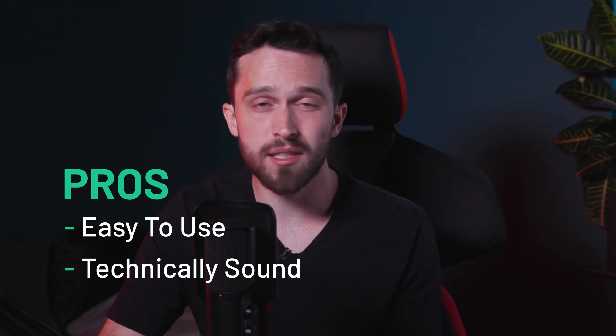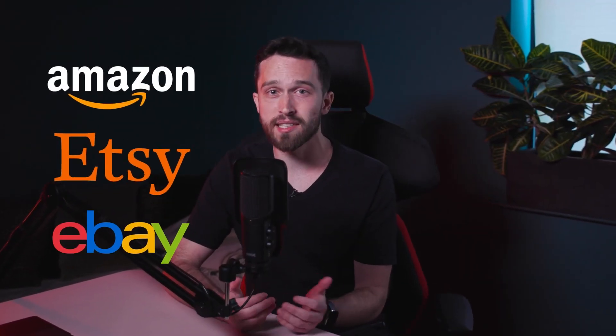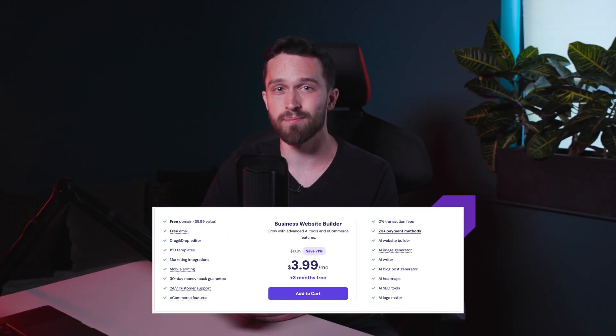Different from the rest of the builders on our list, Hostinger is actually better known for its web hosting service — the behind-the-scenes setup that provides your site a spot on the internet. However, it's lacking in integrations. It's very much its own island — Hostinger doesn't have an app store and doesn't integrate with any marketplaces. That means no Amazon, Etsy, or eBay, and there's no way to integrate with a POS system or email marketing. There's also no free trial or plan, which means you have to know what you're committing to when you jump in.